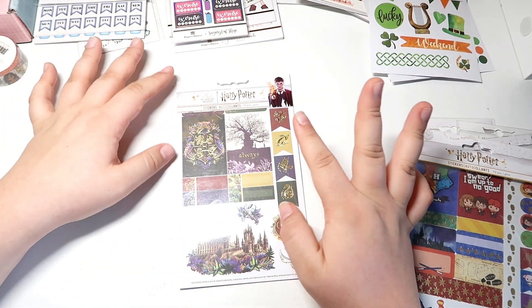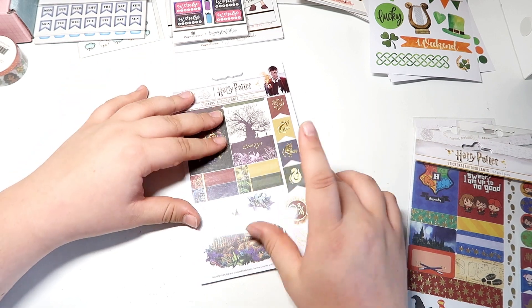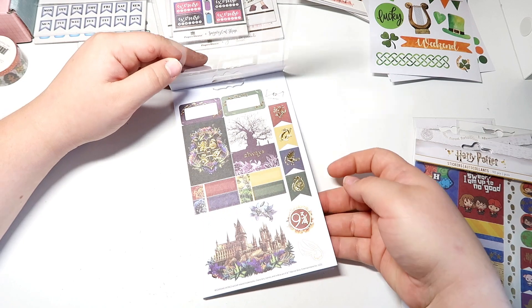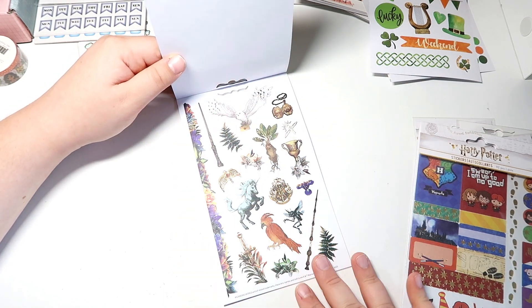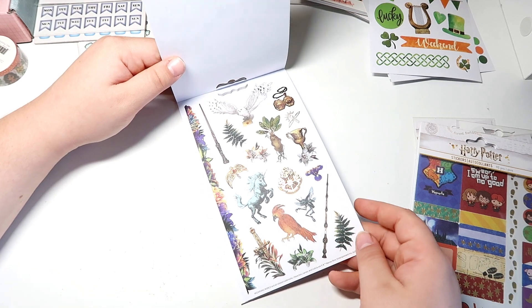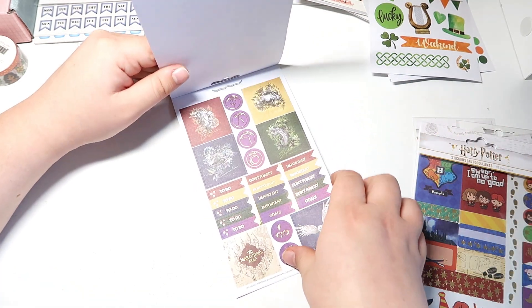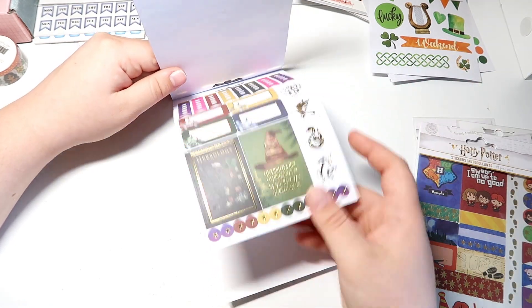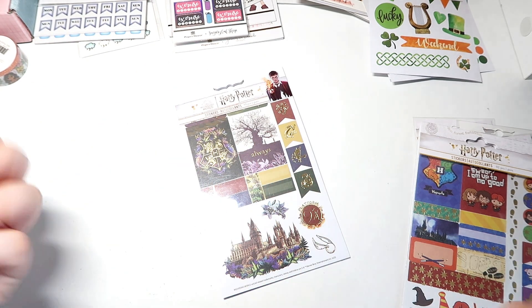Then I have the Hogwarts Floral sticker kit, and I had to get this because it's so pretty. This is such a beautiful sticker sheet — it's the Hogwarts floral sticker kit with floral and washi elements, and I can just imagine a beautiful springtime spread. It's going to be so pretty. I'm obsessed with Harry Potter and I'm very excited to plan with this.